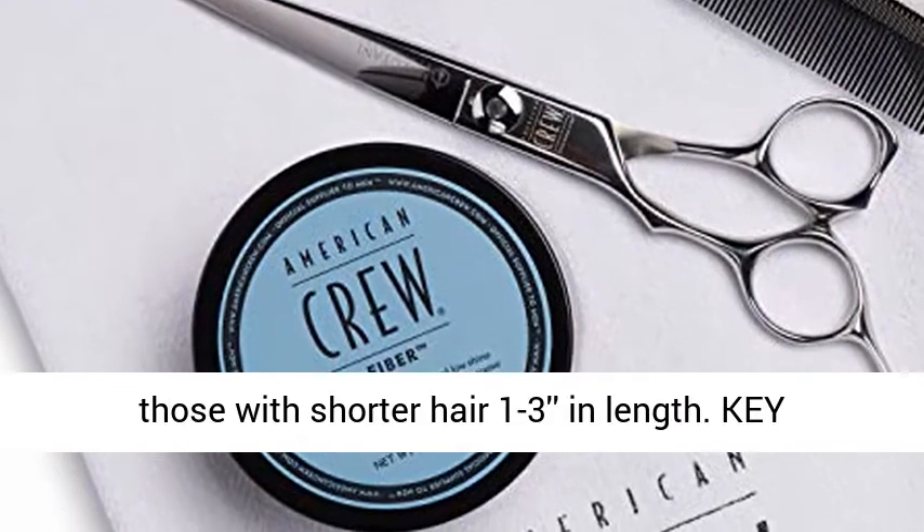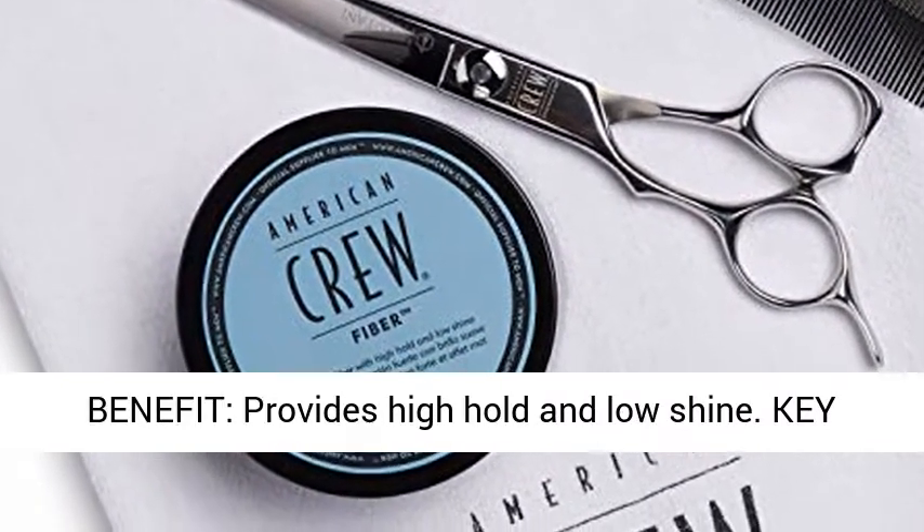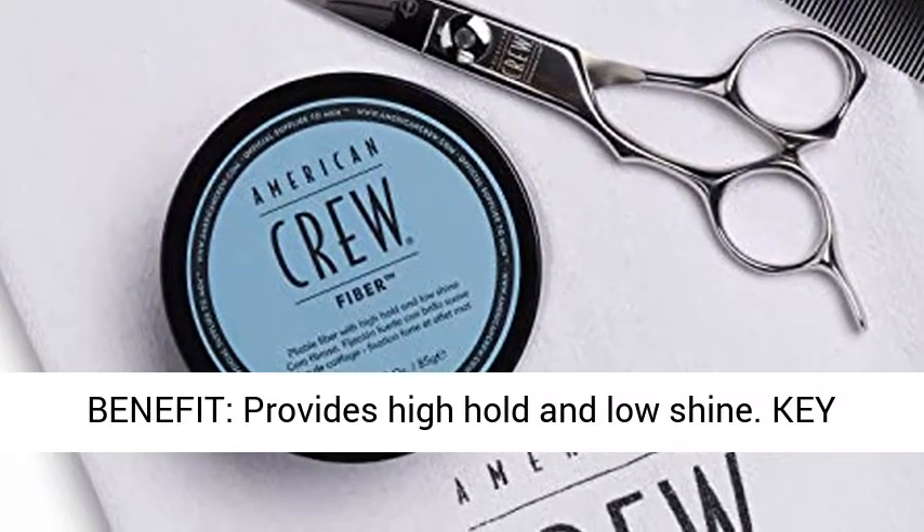Who it's for: works well for those with shorter hair, 1 to 3 inches in length. Key benefit: provides high hold and low shine.